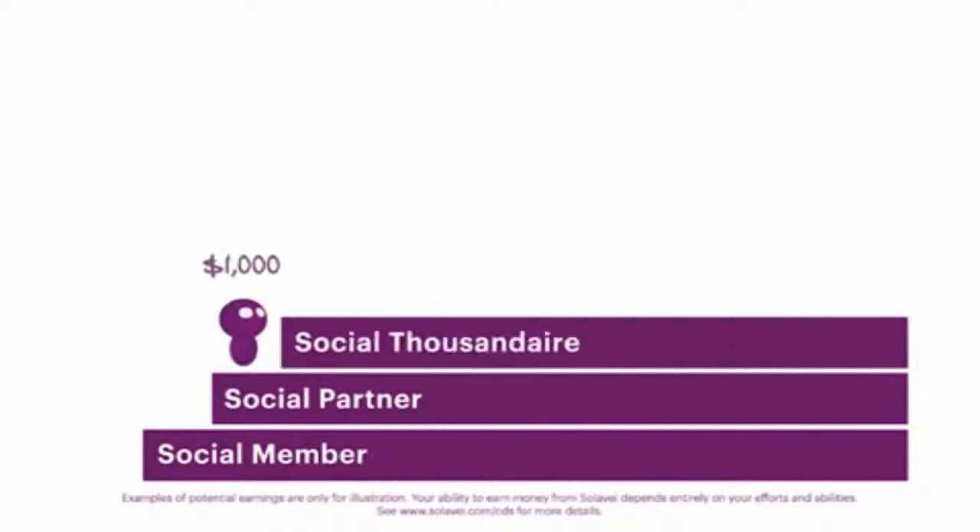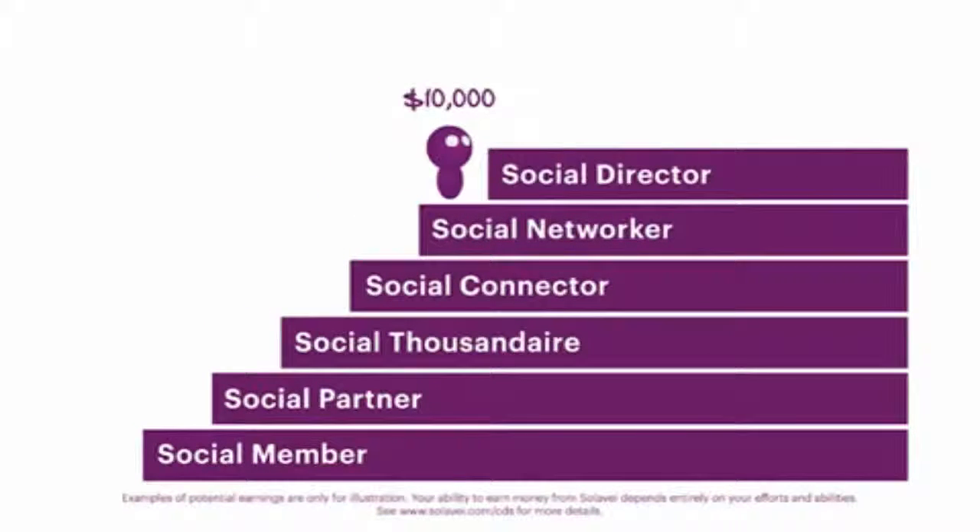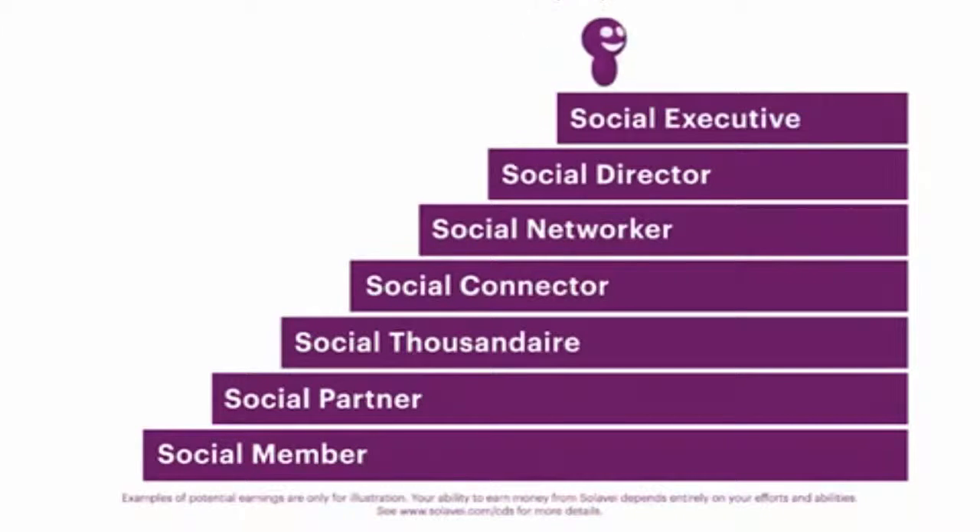As your network of Trios grows, you'll advance in rank and you'll earn monthly PathPay in addition to your TrioPay. The higher you advance, the more PathPay you earn.